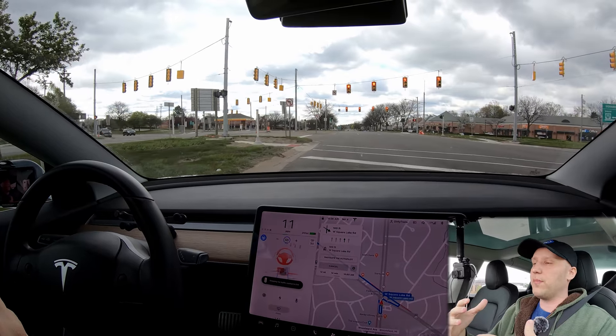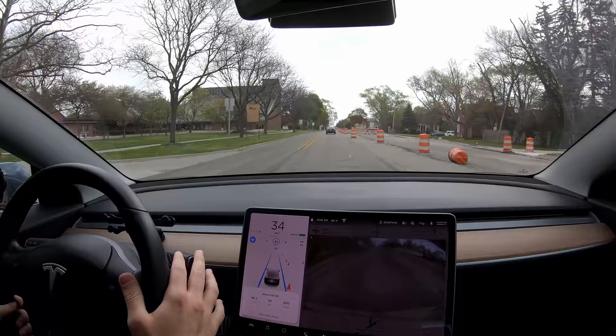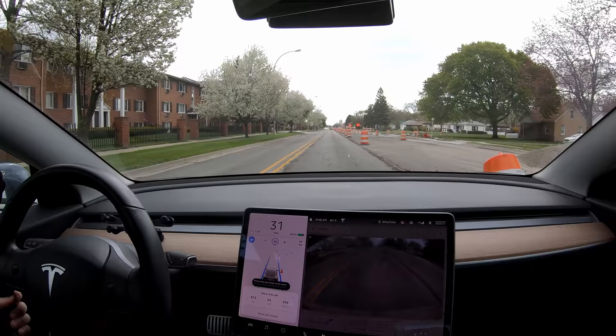Everything is very clearly marked and it's already messing up. Okay so a little bit of weird slowing down here — I'm not sure why. Oh we got some debris in the road here. Man it's just still braking. I don't know. It's got to be the cones. That's all I can guess.